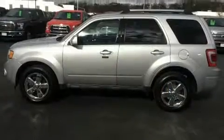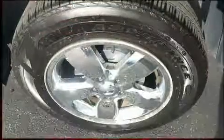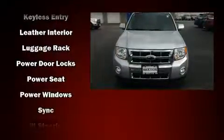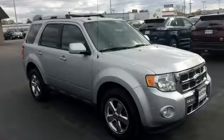Ford also prioritized safety and security by including head curtain airbags, front and side impact airbags, traction control, a panic alarm, and ABS brakes. Brake Assist technology provides extra pressure when applying the brakes.